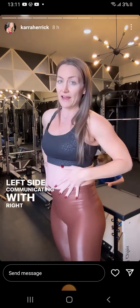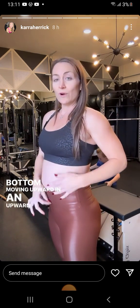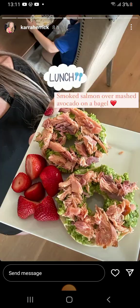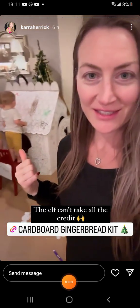Left side communicating with right side, bottom moving upward in an upward motion. Think about zipping a zipper from the left and right halves. So I just pulled out this gingerbread cardboard.